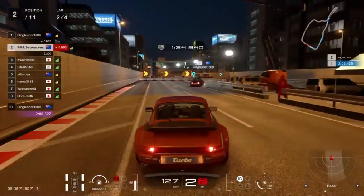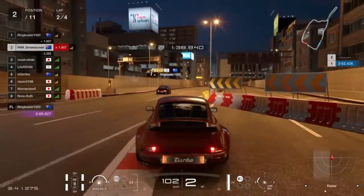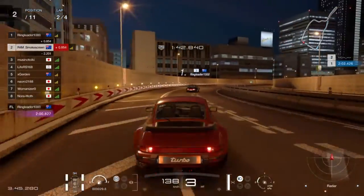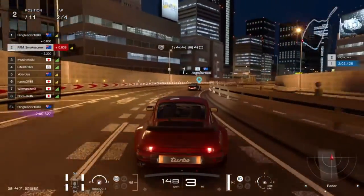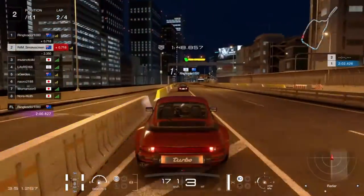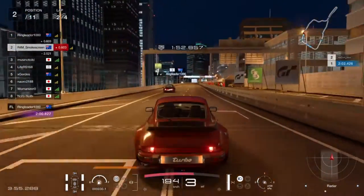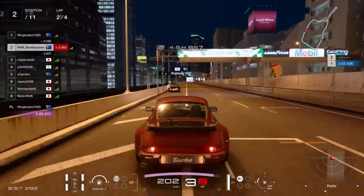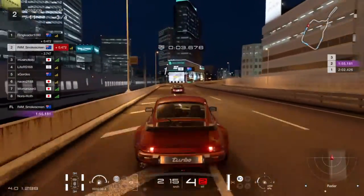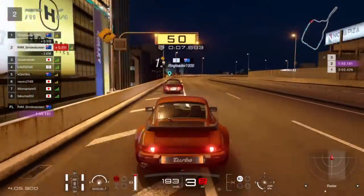We brake just after the 50-metre board for the chicane — manage the braking point nicely this time, hop over the curbs. A little bit tardy on the power — just a tap of the brakes on the way out so as not to slide wide. We get a nice run through the final turn and are in ringleader's slipstream down the main straight — always what you want with a couple of laps to go. Lap three now, halfway through the race, two more laps.